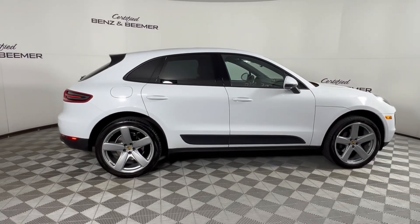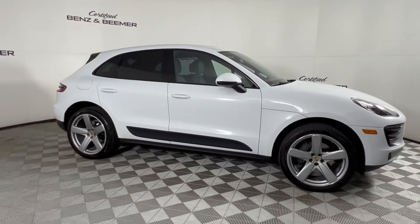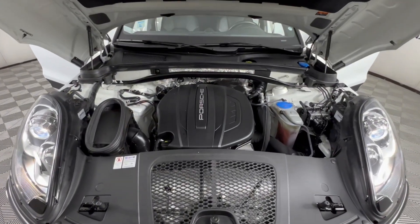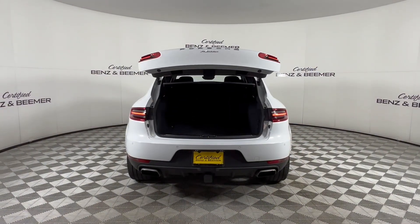Next up, we have a 2018 Porsche Macan in Carrera White Metallic, where performance meets versatility in a compact luxury SUV. Experience thrilling drives with its potent engine options, delivering dynamic power and agile handling.